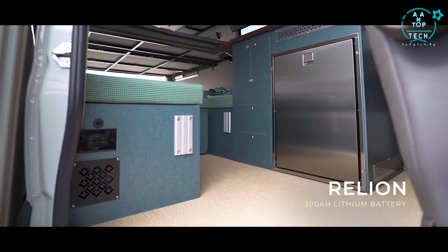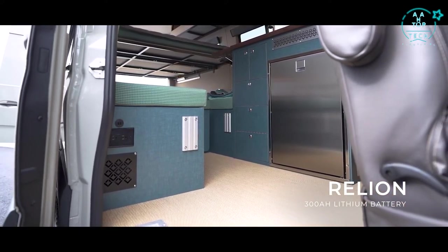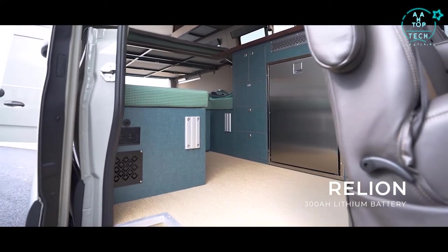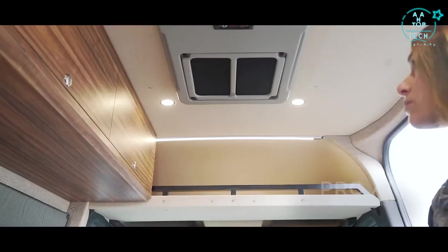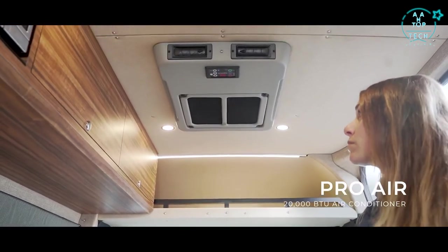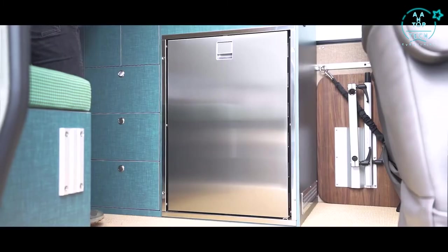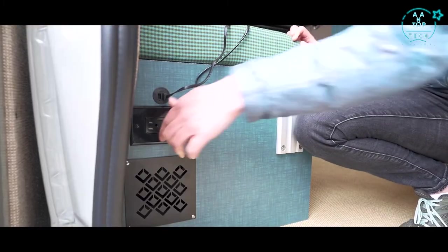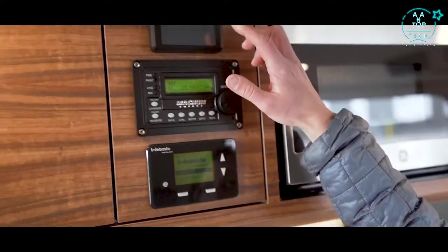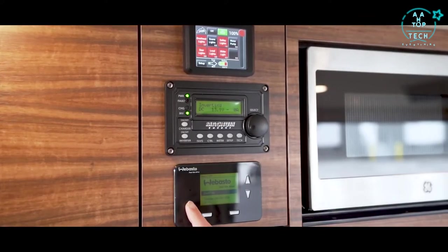Let's start at the heart of this build: the power system. We've installed a 300 amp hour lithium ion battery and a 2000 watt inverter in this central location, as well as a high amp secondary alternator which directly charges the battery while the van's running. This power system allows for worry-free use of the ProAir 20,000 BTU rooftop air conditioner, microwave, refrigerator, roof vent, lights, and USB and 110 volt outlets. The control panel is located in a centralized location giving control access to all the systems in the van.